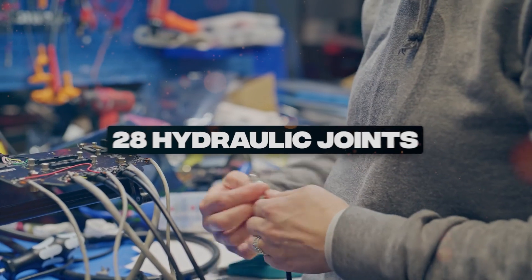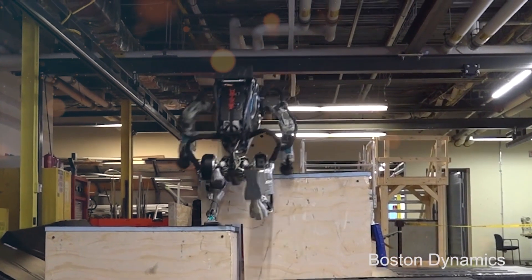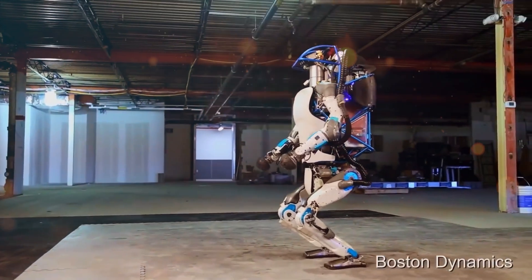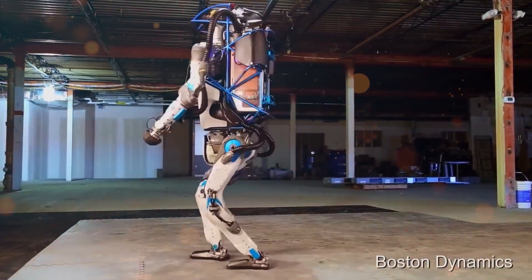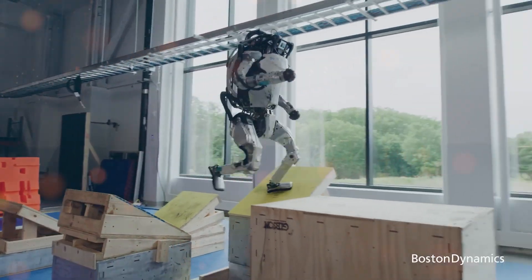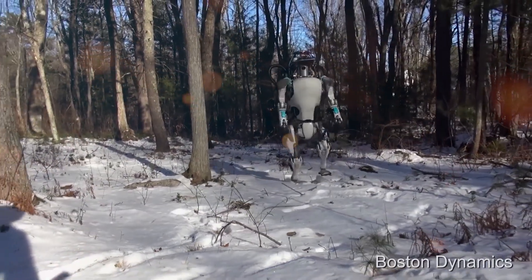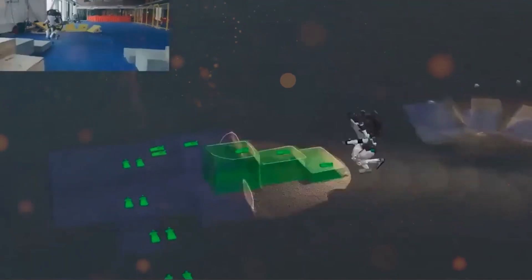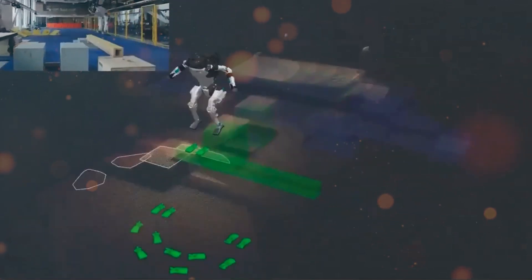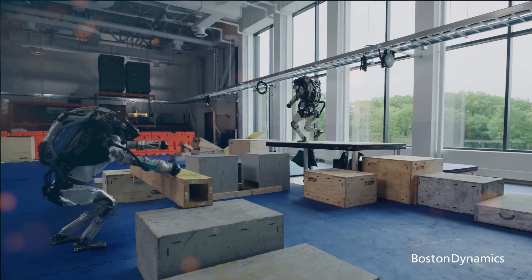Let's not forget to mention the 28 hydraulic joints. These contribute to Atlas' remarkable power and flexibility and are the driving force behind its dynamic movements, allowing it to perform a wide range of actions with astonishing precision. From delicate gestures to powerful leaps, every joint works in perfect harmony, making Atlas an engineering marvel. A humanoid robot that can effortlessly maneuver through its environment, thanks to its compact hydraulic system and 28 hydraulic joints — it's as if Atlas possesses the strength and agility of a human athlete, but with an added touch of technological brilliance.